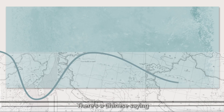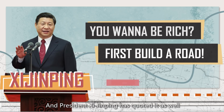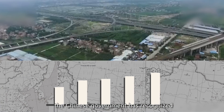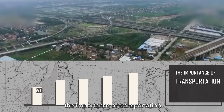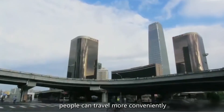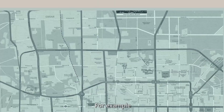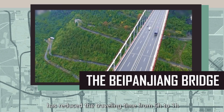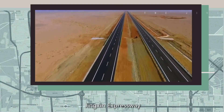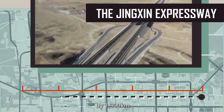There's a Chinese saying: 'You want to be rich, first build a road.' President Xi Jinping has quoted it as well. During the past five years, the Chinese government has recognized the importance of transportation and economic growth and invested heavily in infrastructure. With easier road access, people can travel more conveniently, facilitating trade and business. For example, the Beipanjiang Bridge has reduced traveling time from six hours to one hour, and the Jingxin Expressway has shortened the traveling mileage between Beijing and Xinjiang by 1,300 kilometers.